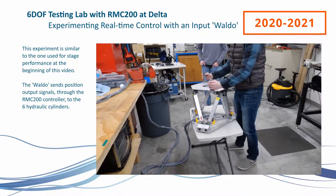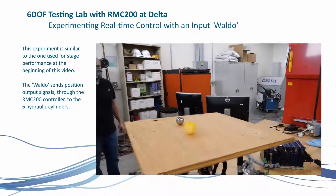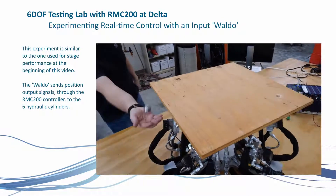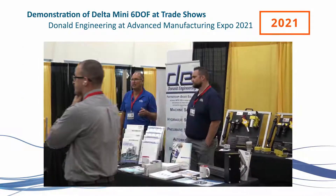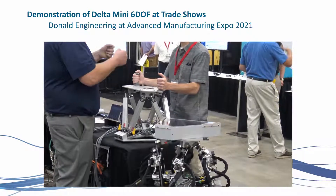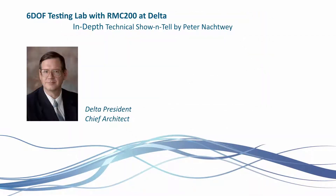The new Delta 6DOF testing lab includes a miniature 6DOF hydraulic platform with a maze and a Waldo control device. This system is similar to the motion stage featured at the beginning of the video. The Waldo uses SSI position sensors measuring each displacement, which are then mirrored to the platform through an RMC-200 controller. Delta engineers also built a maze for the 6DOF, and by using the Waldo, users can move a ball through the maze.